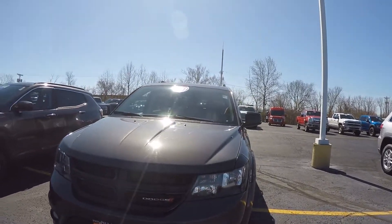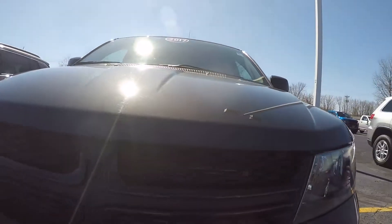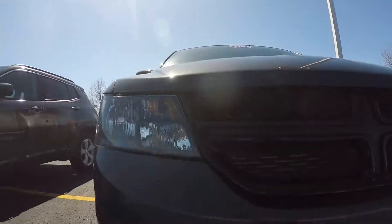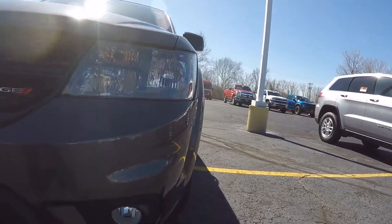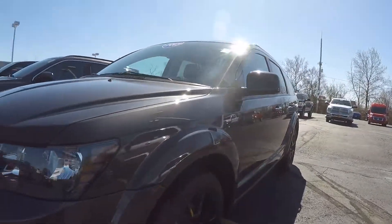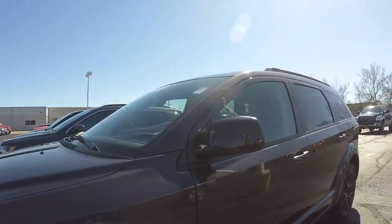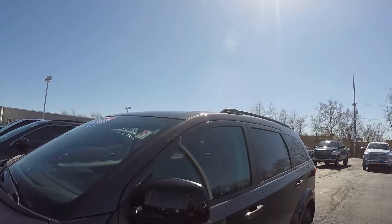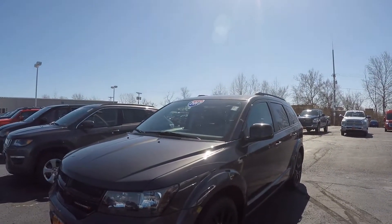This Journey does have the black top package. What that features is you've got your black accents up here on your grille, down here on the bottom. It does have fog lights down there, and also what the black top package features is black wheels, black mirrors, giving you a real good look with the granite metallic color.